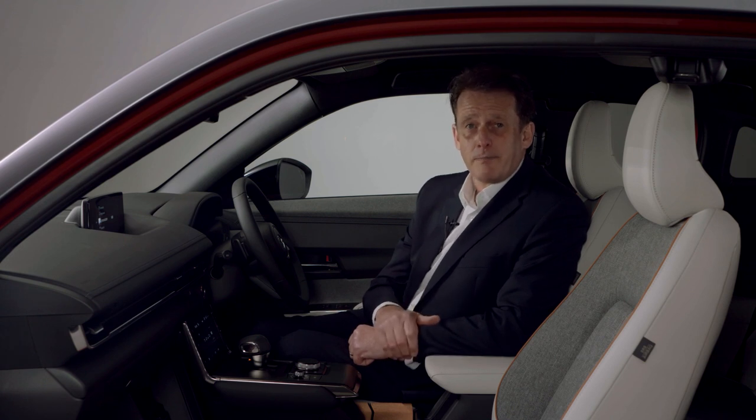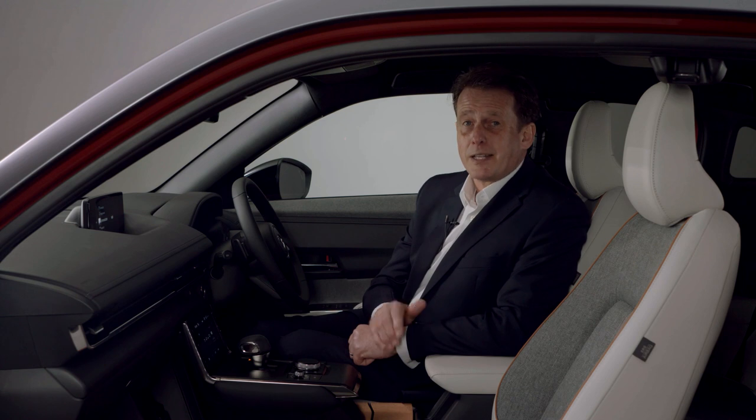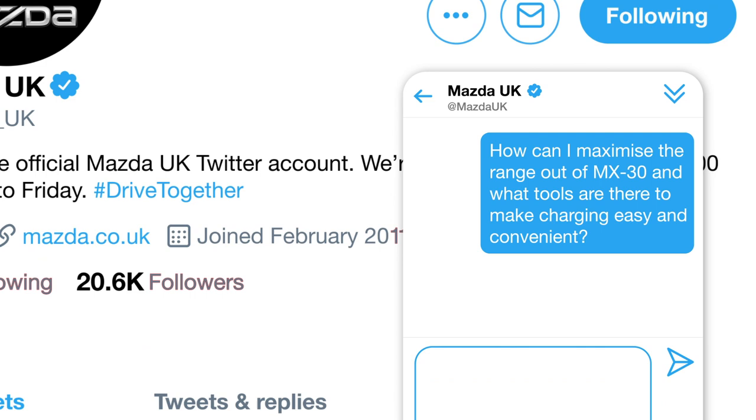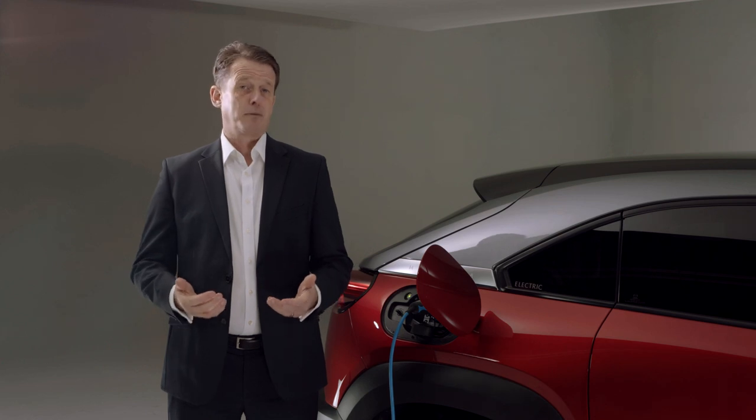The Mazda MX-30 has been specifically designed so that it feels as natural as driving a car with an internal combustion engine. It's even got a subtle engine noise. EVs make the most sense when you're able to charge at home, starting each day with a full battery.